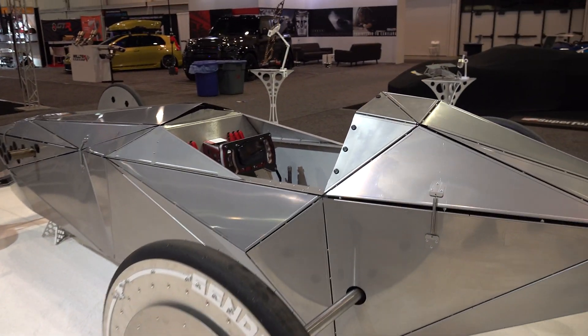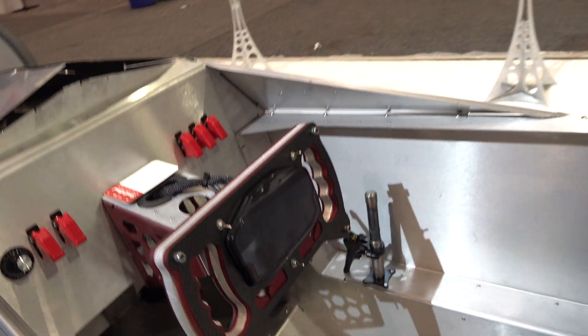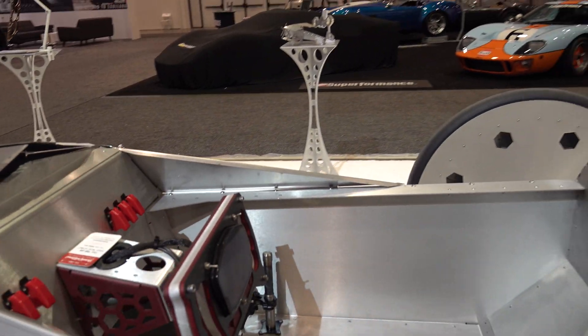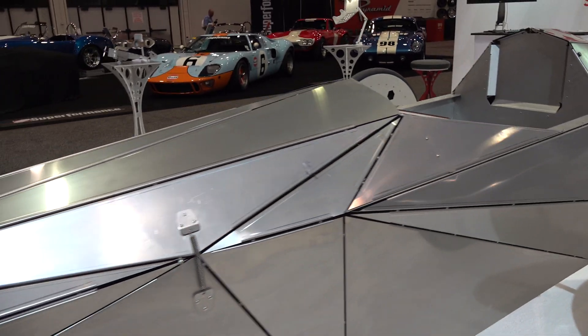Out of the box, totally unique custom build — and I'm always cool with that. If you can make it look like something from my childhood, then all the better, right?